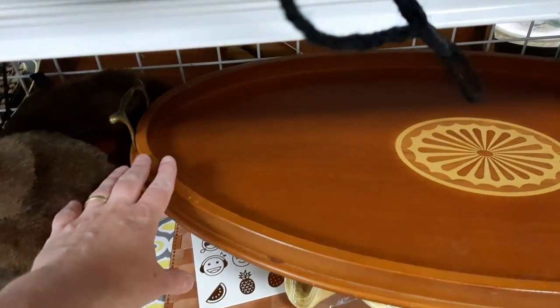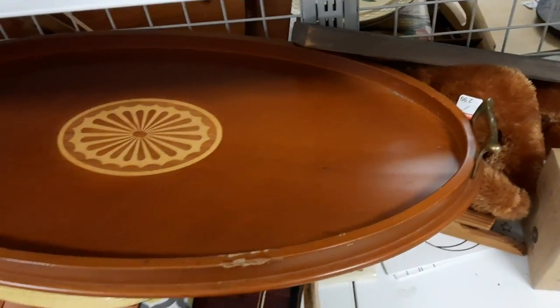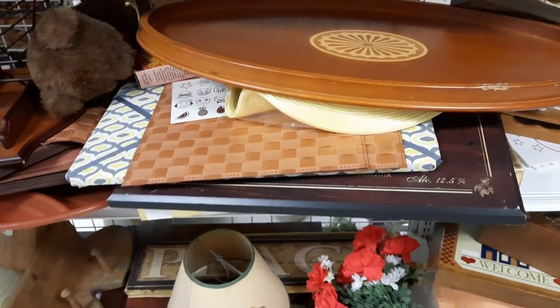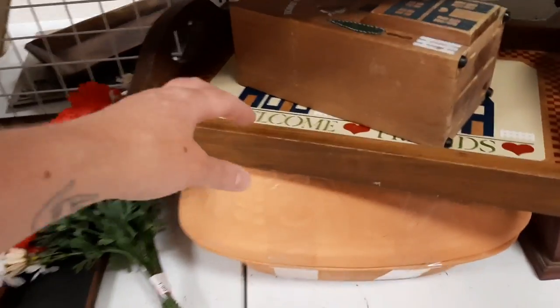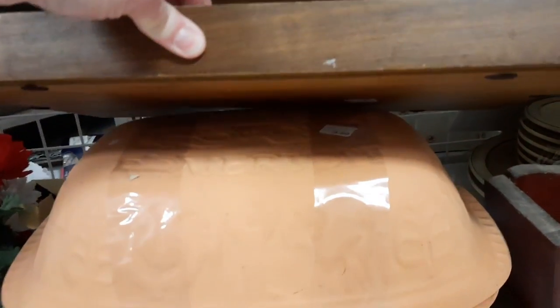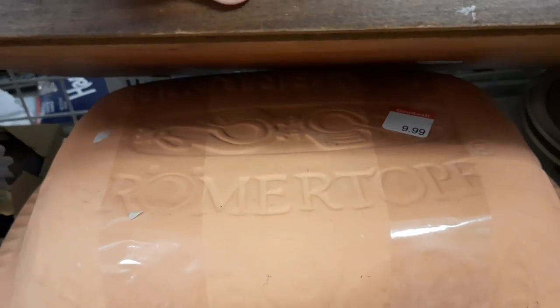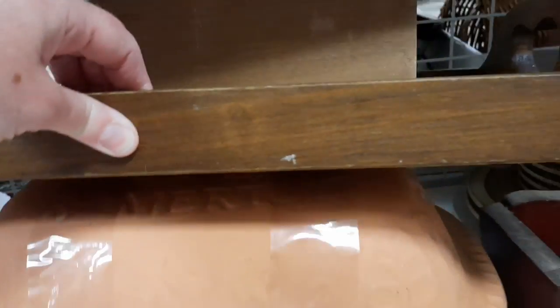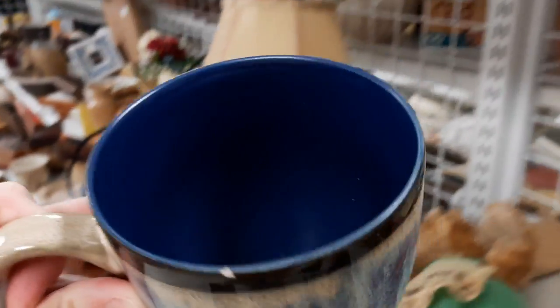This tray was ginormous — probably over 20 inches long, very big. Then I noticed another Ramekin, and this one actually said Ramekin on it. I liked the colorway on these, but this one had a chip on the lip, so I put it back.